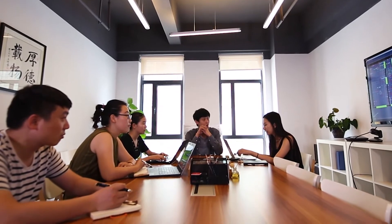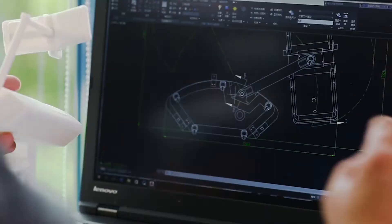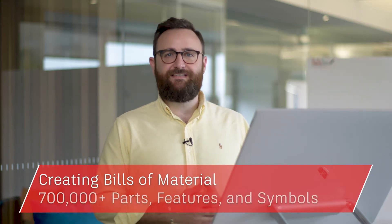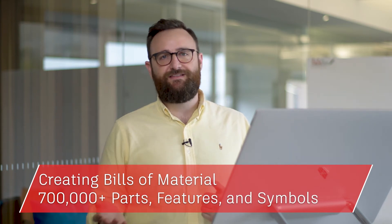So how can AutoCAD including specialized tool sets help you work smarter and faster? Maybe you need a library of standards-based parts and tools for creating, modifying, and documenting mechanical designs for manufacturing. The AutoCAD mechanical tool set allows you to automate mechanical engineering tasks such as gathering machine components, dimensioning and creating bills of materials, as well as access to 700,000 plus intelligent manufacturing parts, features and symbols.